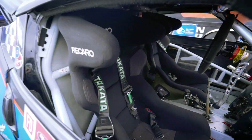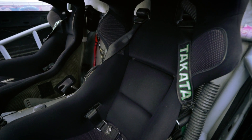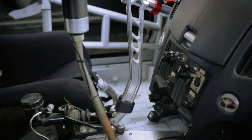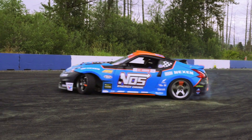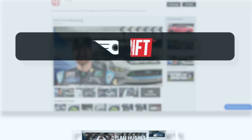Magnaflow exhaust, steering wheel from Grip Royal, Kirkey SPA carbon Kevlar seats with Takata harnesses. Also my own designed handbrake. If you want to see more cars like mine, head to the Formula Drift Garage on wheelwell.com.